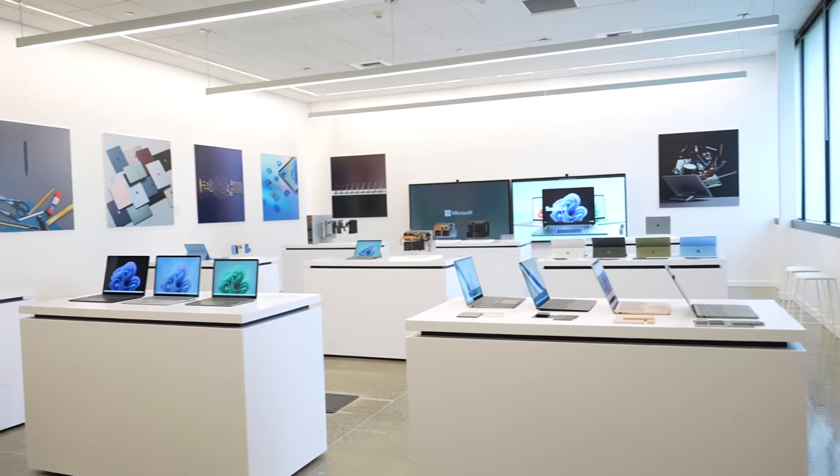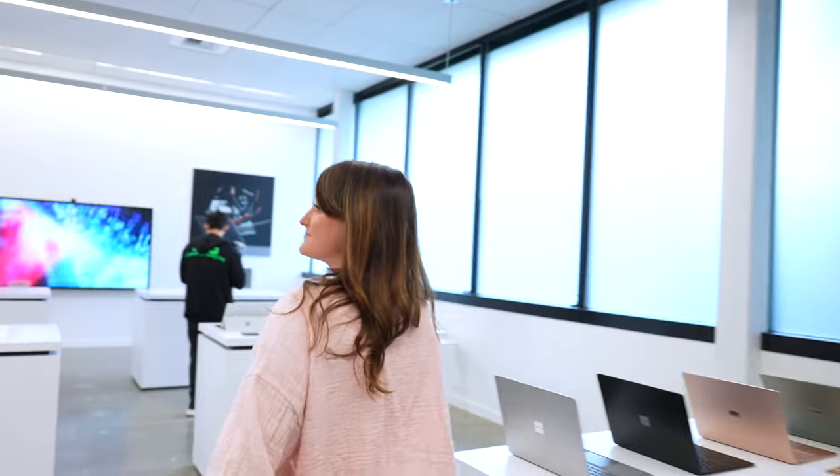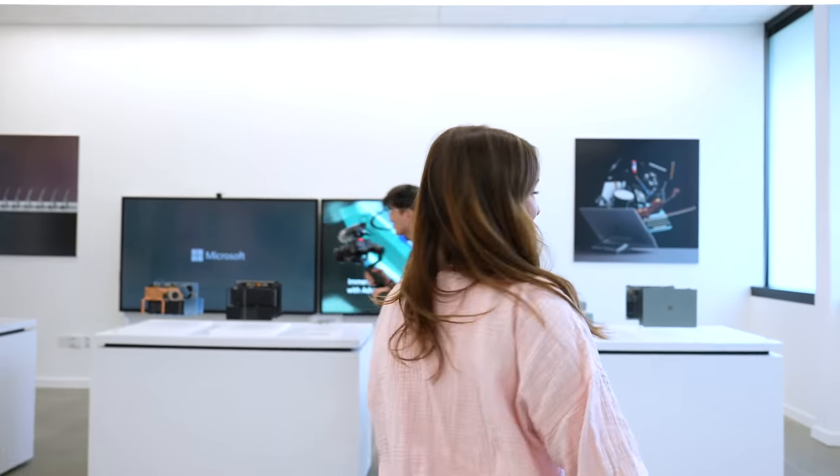Hey guys, welcome to a new video where Microsoft just announced all types of new products and I actually had the opportunity to go up to the campus earlier this month and check them out.